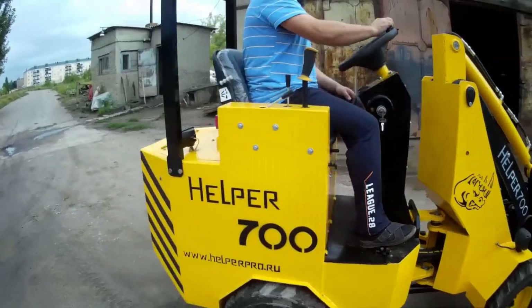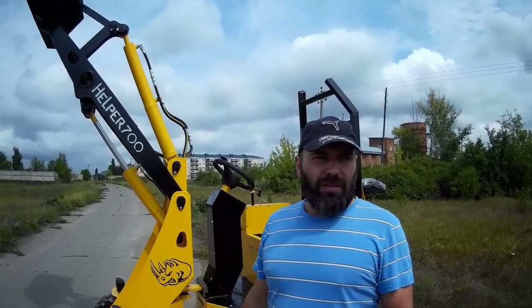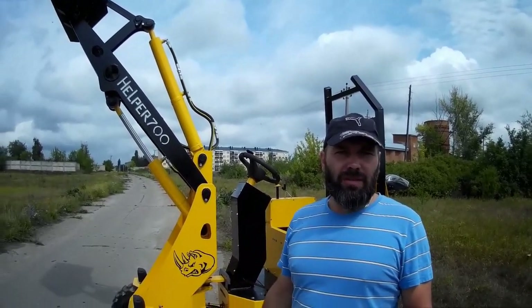Всем привет! Helper 700, погрузчик. Вот сзади стоит второй же в линейке. Был Helper 300 — кто видео смотрел, знают. По Helper 300 сразу скажу: